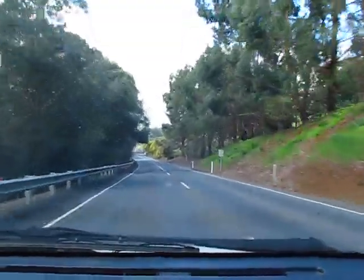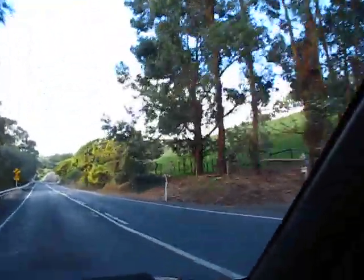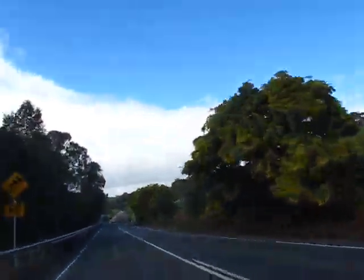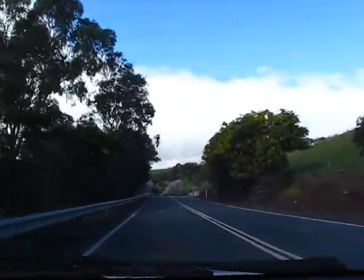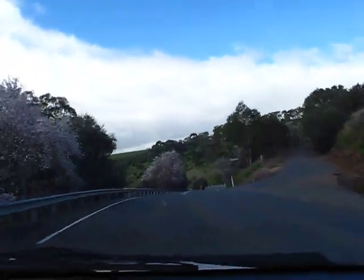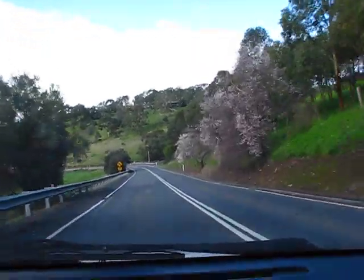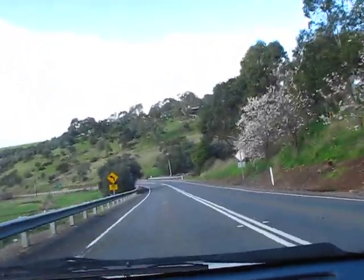So we've got all these acacias there in flower, and then as we come around the bend here, heading into Clarendon towards the bakery, we have all these trees in blossom — so that makes a very nice scenic route into the town. Anyway, over and out for now.